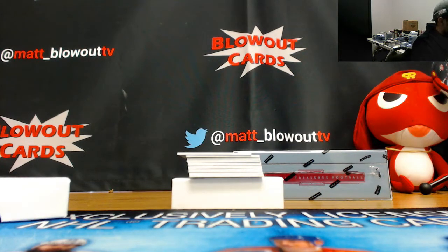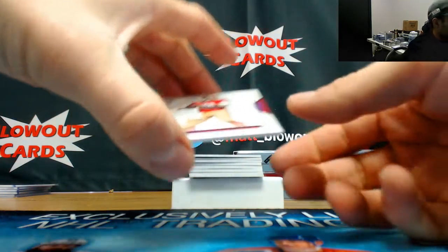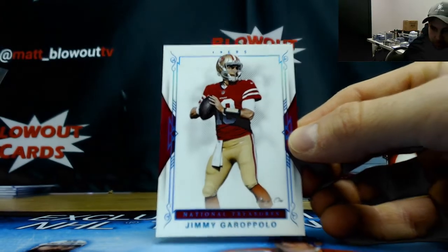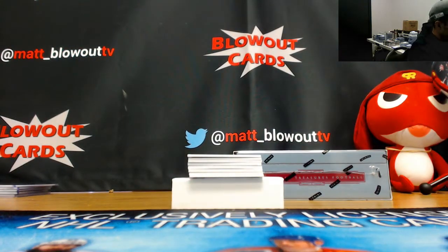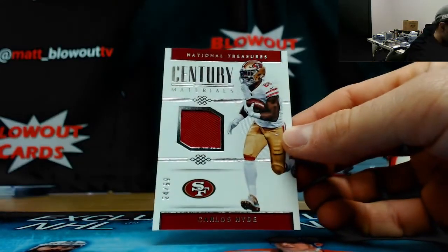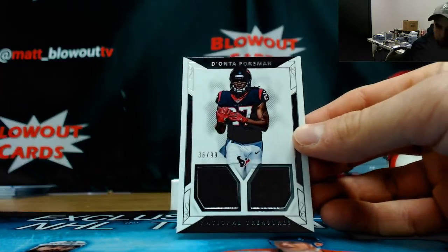This next card is gonna get straight cash - the one spot is getting paid here. Jimmy Garoppolo one of one base card - that's gonna go for an absolute mint. Garoppolo one of one base. And we got a Carlos Hyde 24 of 99 jersey, four spots.